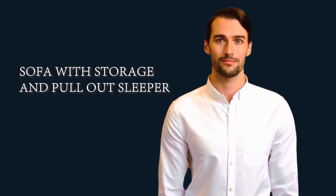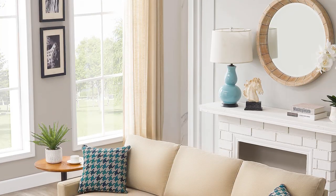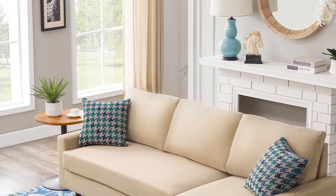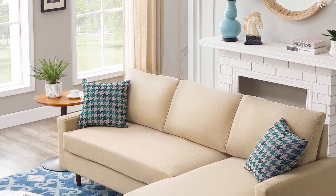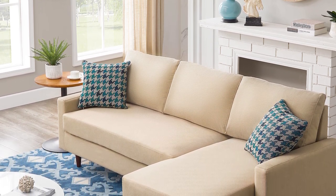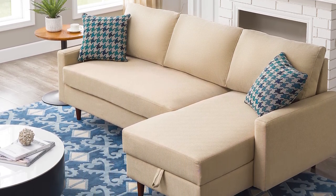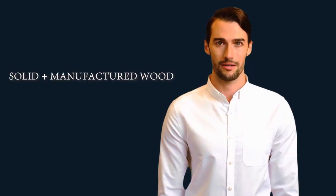Frame material details: eucalyptus and plywood. Leg material: solid wood. Leg material details: rubber wood. Seat fill material: foam. Seat construction: sinuous springs. Backfill material: polyester.